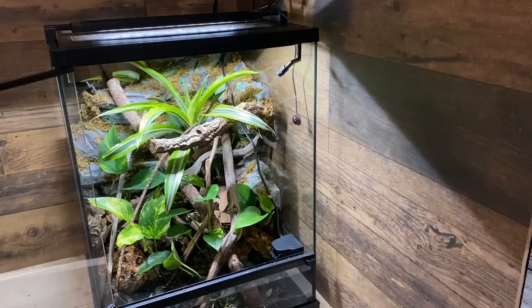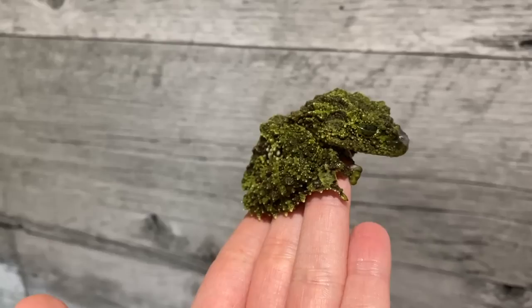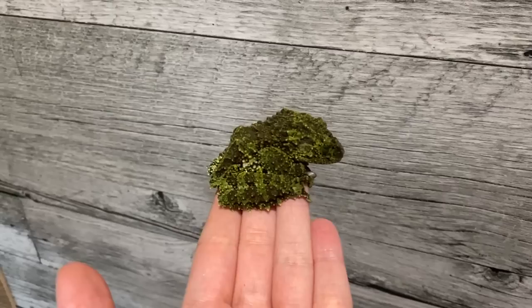This enclosure's future inhabitant is going to be Bert, my Vietnamese mossy frog. Bert here was the chosen one — he is now going to be the lucky frog who gets to live in this new enclosure.